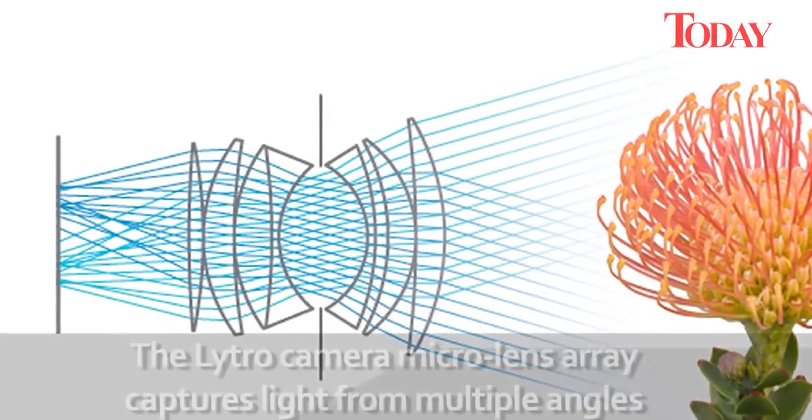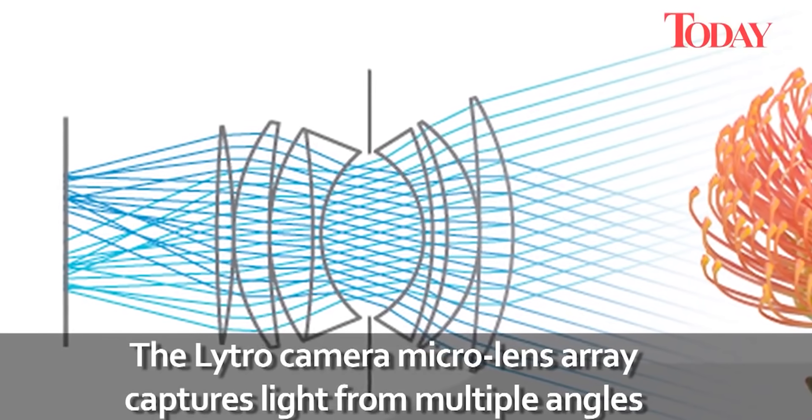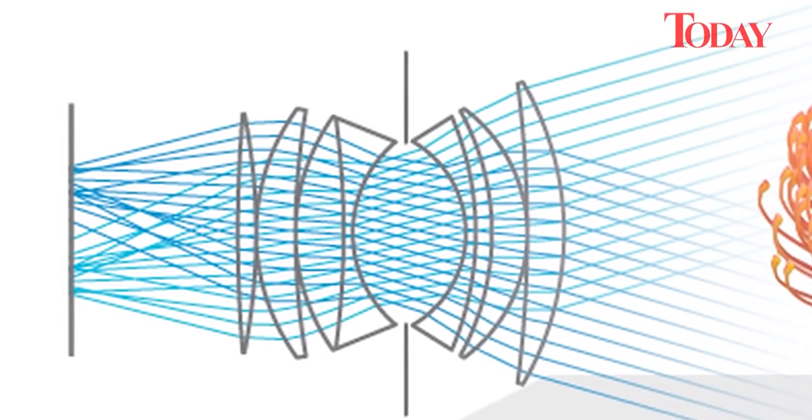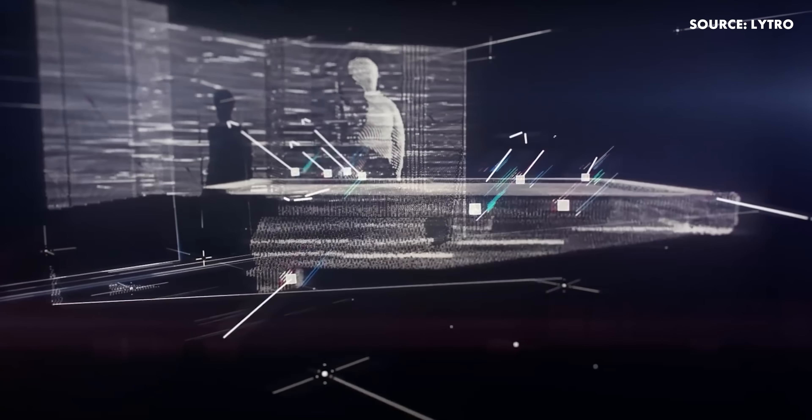Lightfield cameras do just this, capturing the five-dimensional information from the lightfield in the image, including both the light's intensity and direction of the rays of light. Lightfield cameras use several different sensors in the camera to capture all this information.